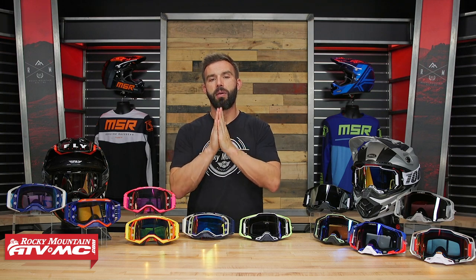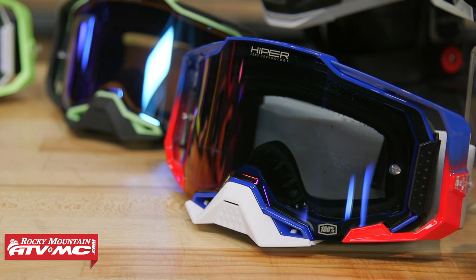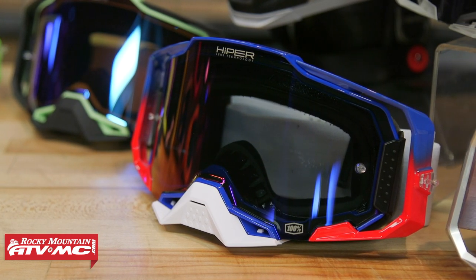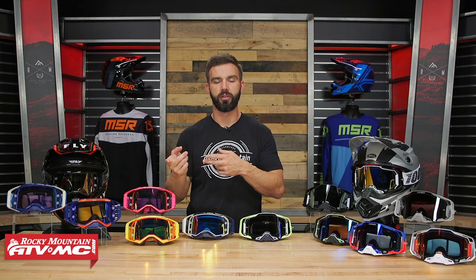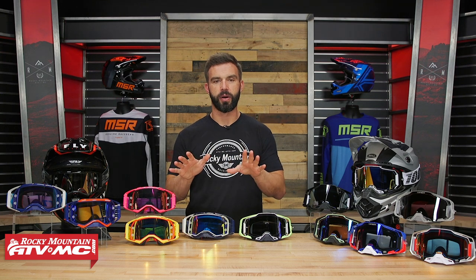Keep in mind, I would love to hear your feedback. If you have one of the goggles on the table today, tell me which one you have, your likes, your dislikes — that's going to help other riders out that are looking at these. Alright, let's kick it off with price.